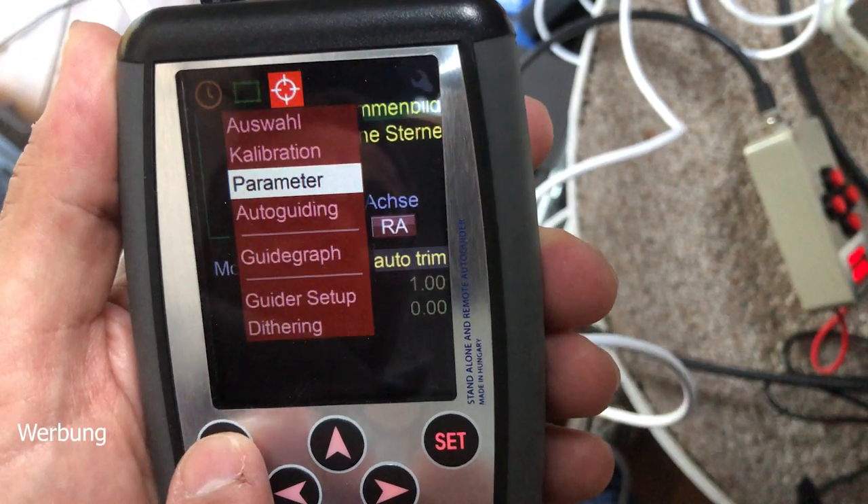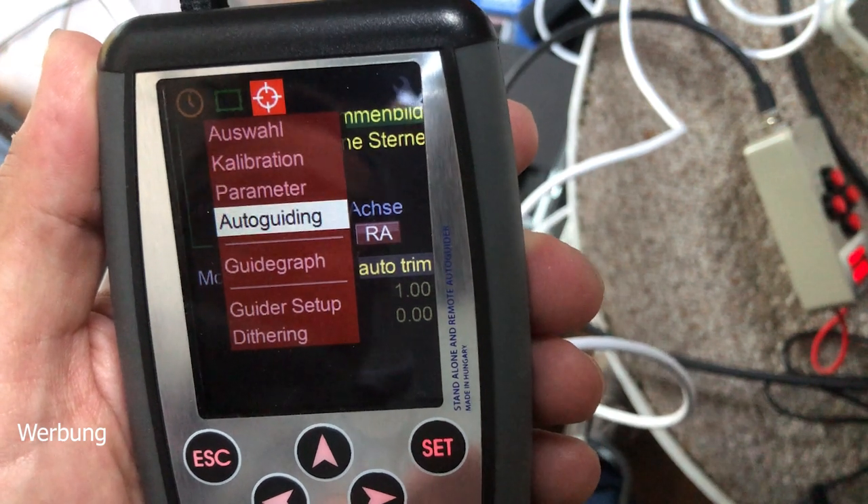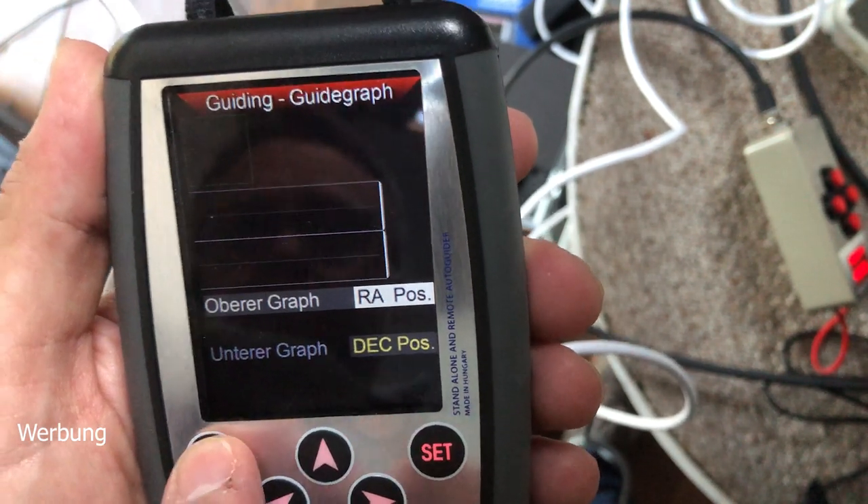On the actual MGen unit, if you already know the predecessor, not much has changed externally. It's still the same box with a hand strap, a 4-direction button, plus Escape and Set buttons. Those who had the MGen2 or MGen1 will recognize it immediately. Internally, the menu has been overhauled — in my view it's now considerably clearer. The navigation was always a bit unusual, but you get the hang of it quickly.